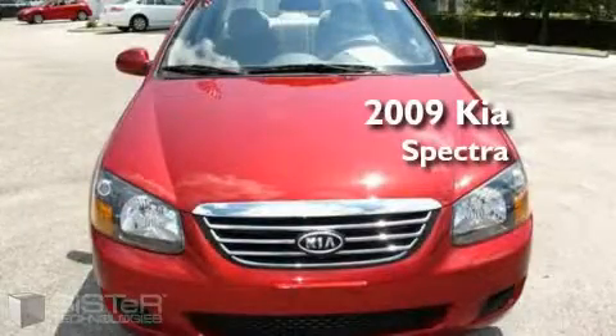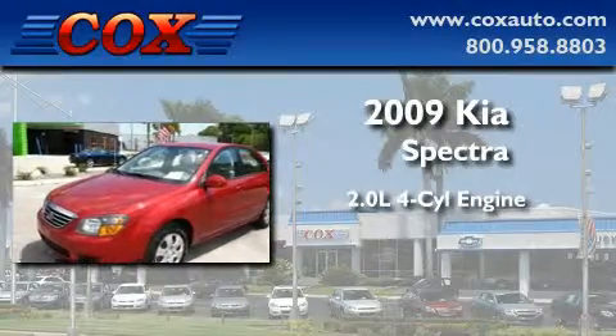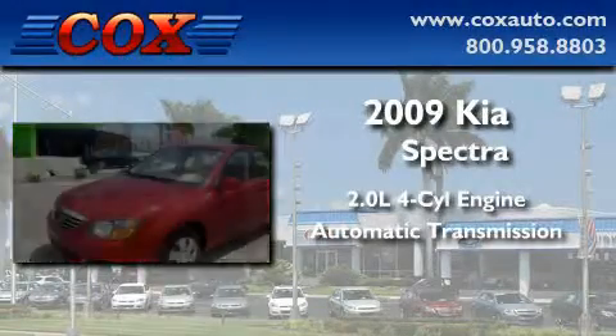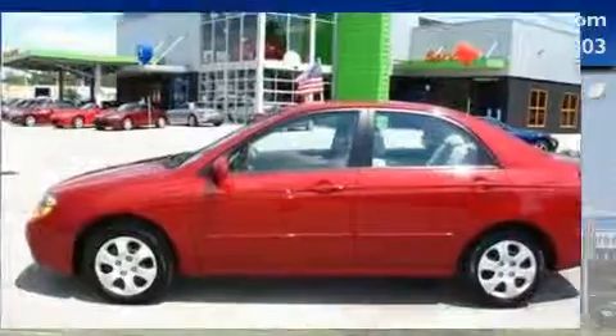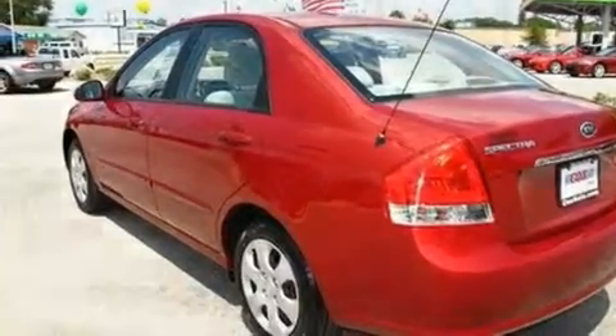This is a 2009 Kia Spectra. It features a 2.0-liter four-cylinder engine and an automatic transmission. With an EPA estimated rating of 32 miles per gallon on the highway, fuel efficiency is still high on the list of priorities.